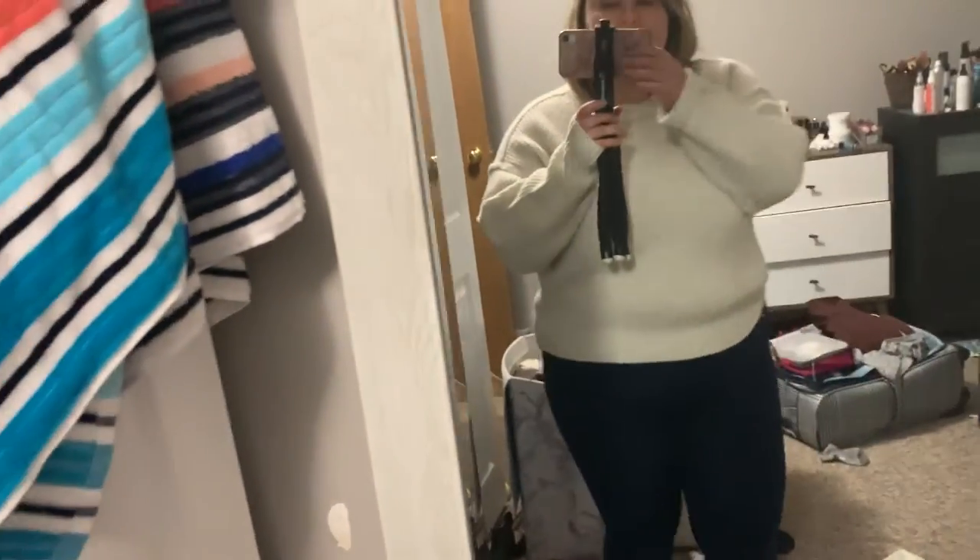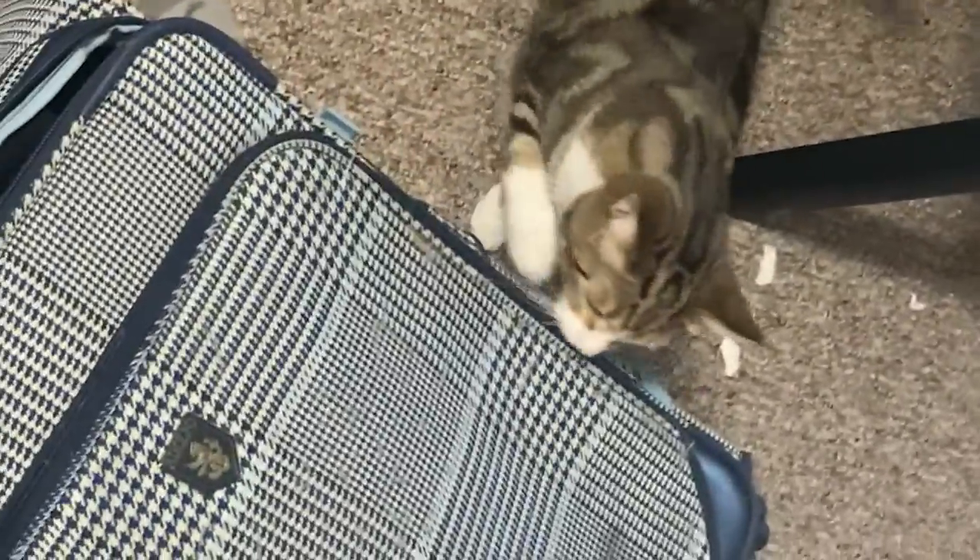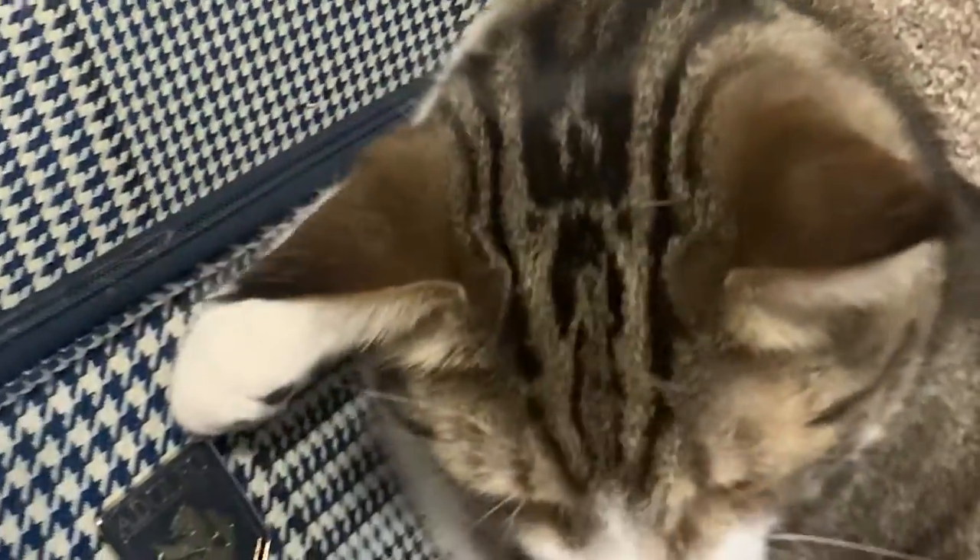Are you excited to go see grandma? Yeah, you're getting read into the suitcase, my boy. Oh my good boy, I love you.